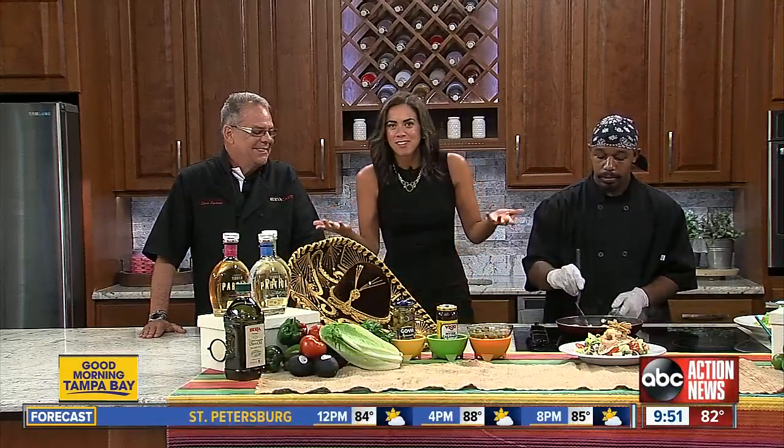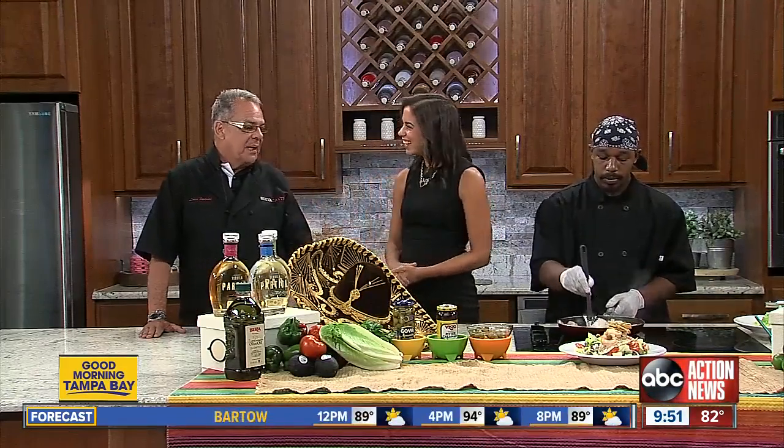We are in the kitchen this morning. I have Louie and Joe from Nueva Cantina, and just in case you were wondering, today is National Olive Day. We are going to make this really delicious looking salad that has olives but also some kind of fresh seafood for summer. Thank you guys for joining us.